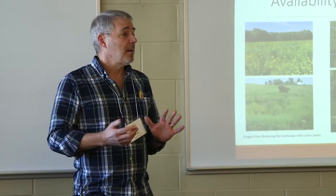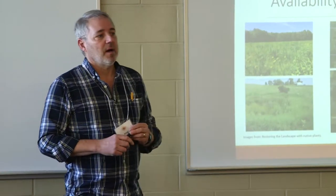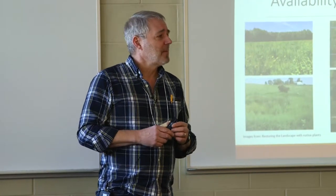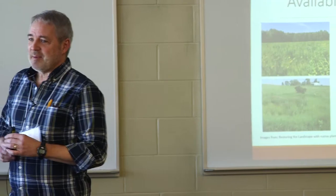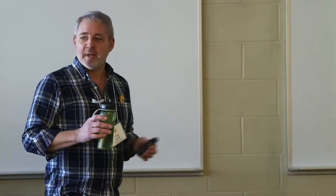A former student who works in a Midwestern state put honeybees out in a corn-soybean landscape, and they had to start feeding them by August. The honeybees were losing weight — they couldn't bring in enough pollen and nectar to maintain the weight of the hive in those highly intensified landscapes. So the idea that bees are starving in August is kind of crazy, but that's what was happening.